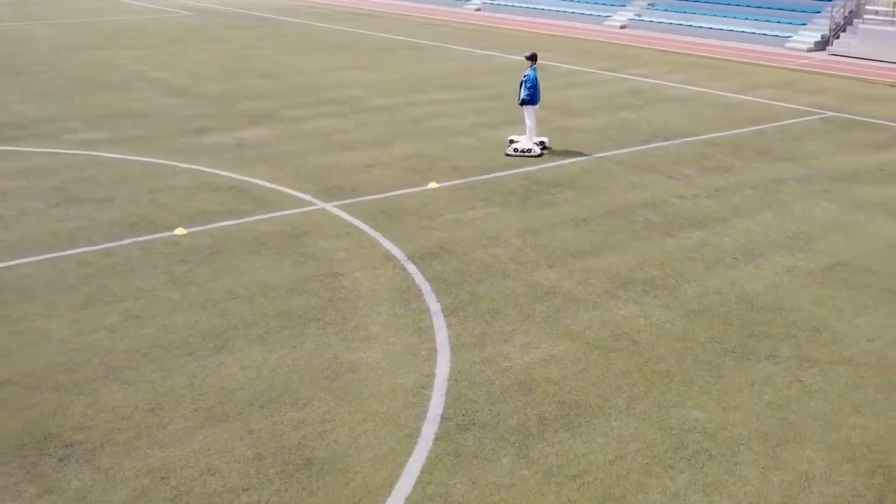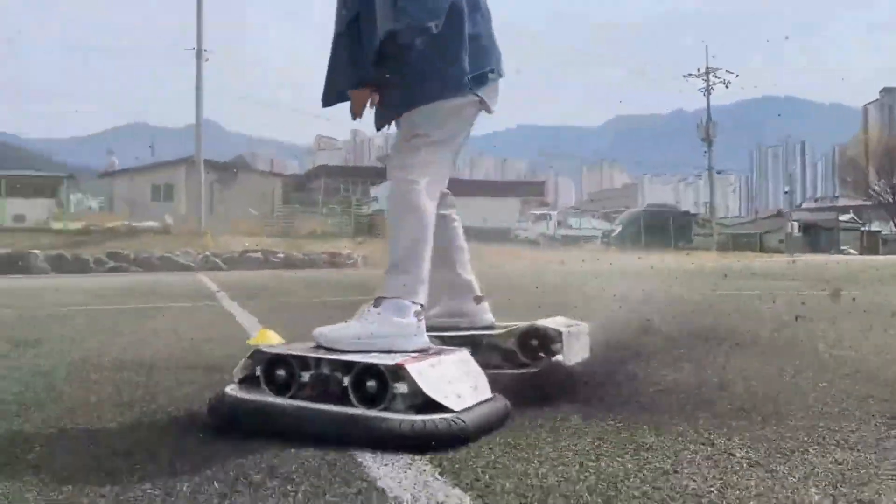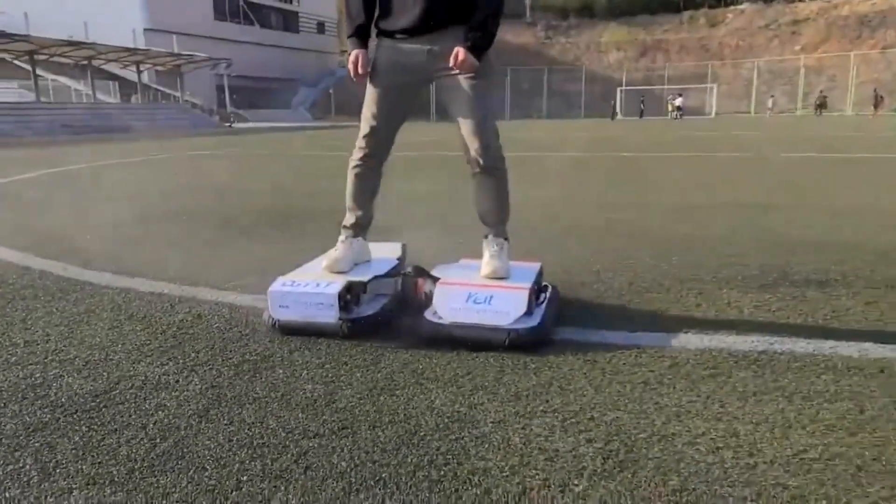The electric hoverboard from South Korean scientists is not only capable of flying over all types of surfaces, but it is also much more maneuverable than anything we've seen so far, not to mention capable of carrying heavy loads.